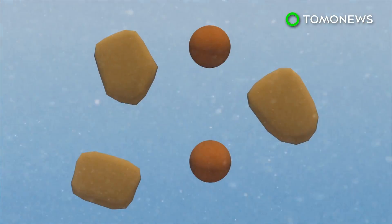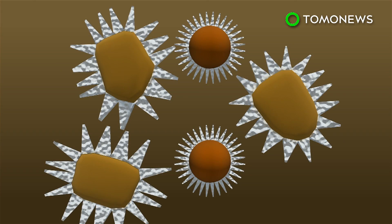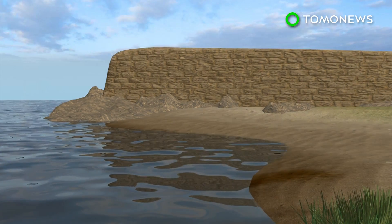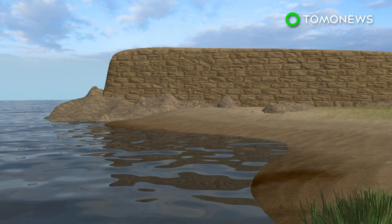When seawater enters the concrete through tiny cracks, it reacts with the volcanic ash and lime to produce a crystal called tobermorite in a process known as pozzolanic reaction. The tobermorite crystals bind the concrete particles together, strengthening the concrete and increasing its durability.